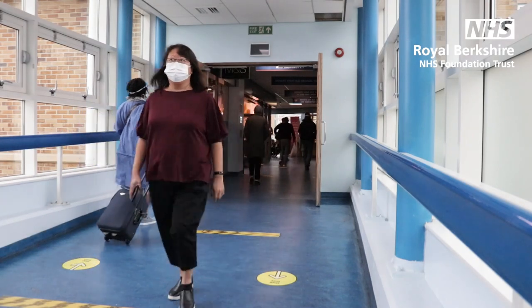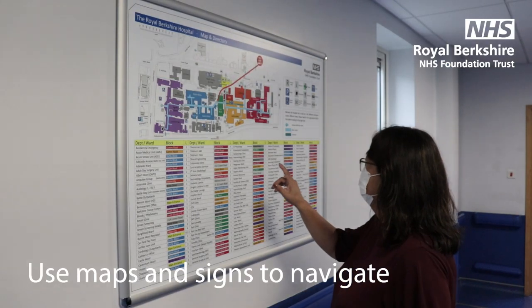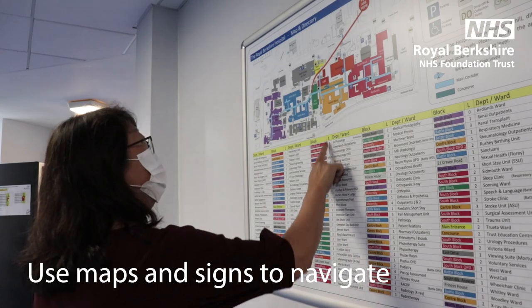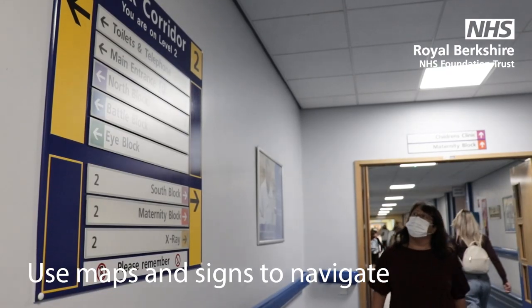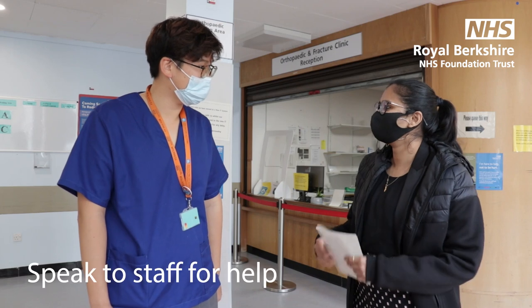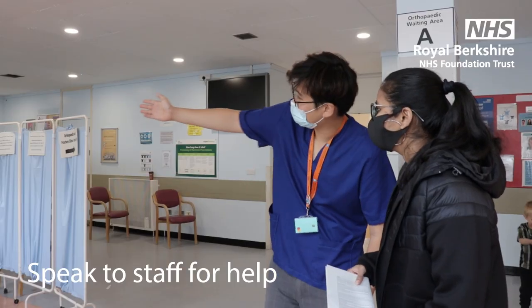Once you arrive at hospital, you'll need to find the right department to visit for your appointment. Keep an eye out for maps at main entrances and throughout our hospitals which will help guide you, as well as signs which should point you in the right direction. If you feel lost or unsure at any point, then please ask a member of staff for help who will be happy to assist you.